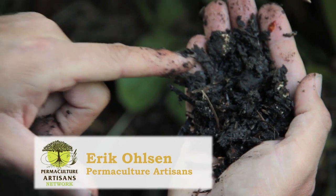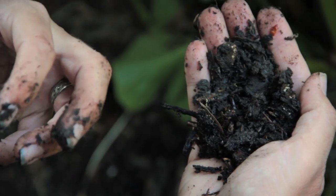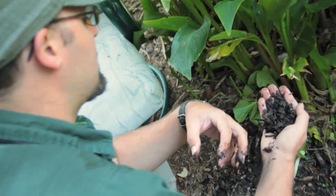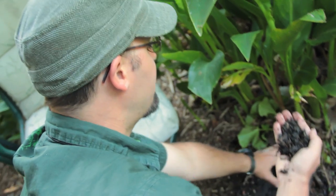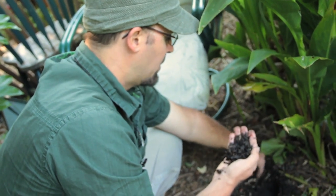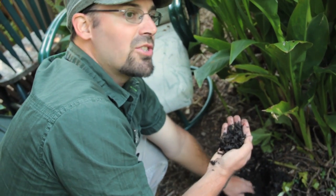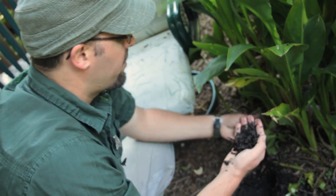Soil that is high in humic acid, supported by a web of soil microorganisms, comes from a variety of nutrients like the kinds of plant mulch that we just put here. This kind of soil retains moisture better than any other soil on earth.